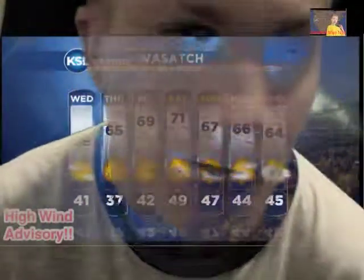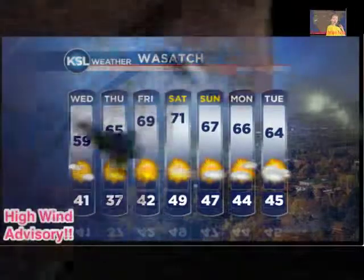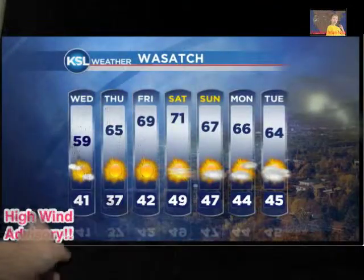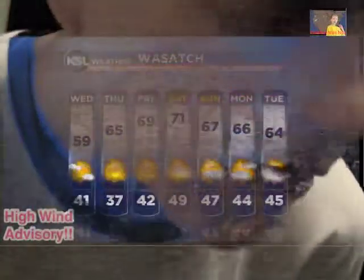I will be giving you this week's weather. For Tuesday, right here you have the wind advisory watch. That's for today, Tuesday, October 16, 2012. Weatherman Nick has a video to show you viewers of the weather wind advisory watch. So here we go.